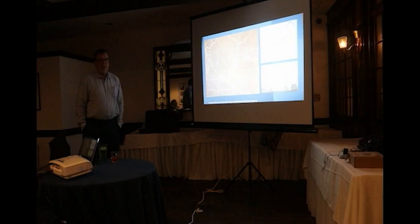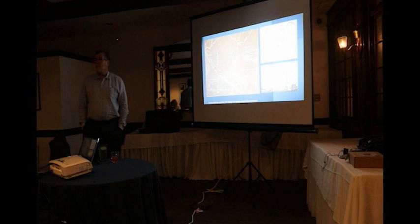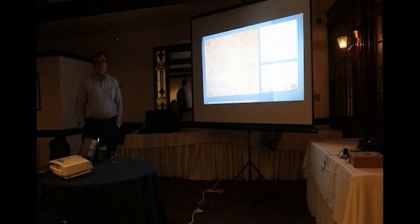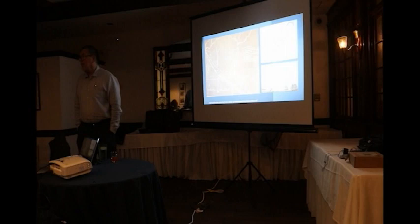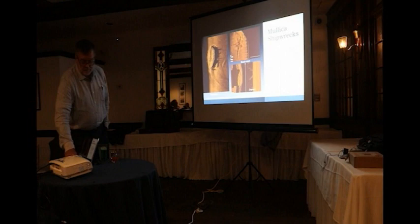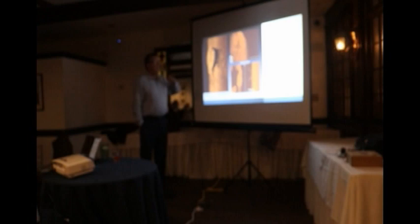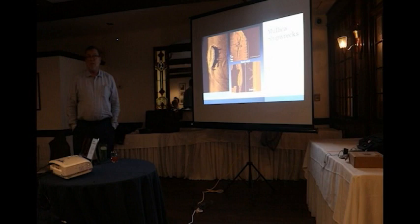Of the ten ships supposedly burned, we've only found three or four, so we're still looking for the others. Most of the merchandise went up the Mullica into the Bass, Rancocas, and other rivers by barge, horseback, or carriage to Philadelphia or Morristown where Washington was wintering. There are plenty of old shipwrecks in the rivers. The Fall wreck was one that Stockton had found back in 2008 — they said wow, a shipwreck, but never did anything with it because they didn't have a marine program and nobody was trained to examine it.